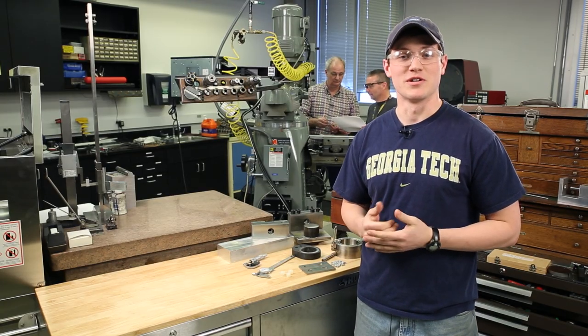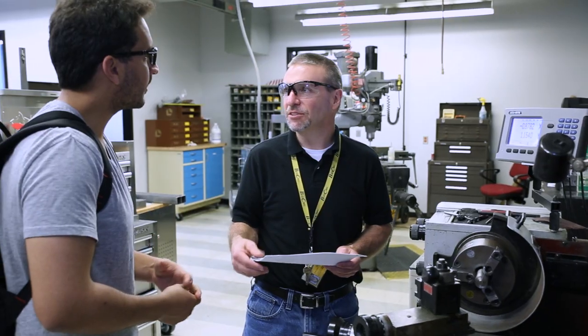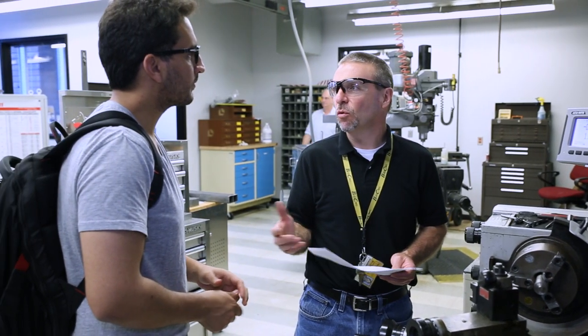ME and ECE students can bring designs or ideas into the shop and I, or these old guys behind me over here, will work with you to get the job done. Stephen Sheffield is the manager of the Machine Shop — he sort of runs the show around here. Stephen is your contact if you need any assistance improving your designs.